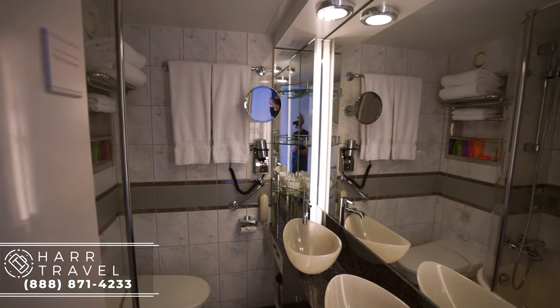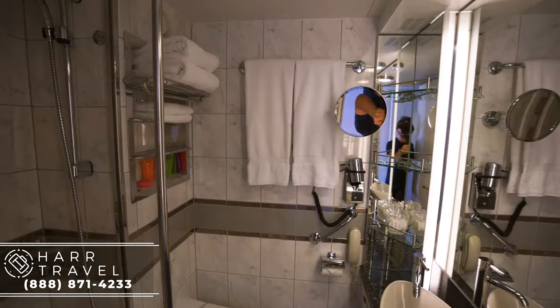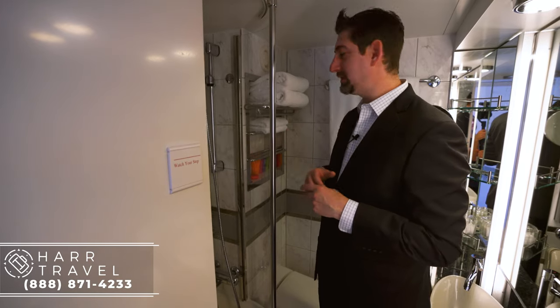Right to my left here as you come in you're going to have the bathroom. One of the signatures of the bathroom is they're going to have a full bathtub with shower inside every single room on board the entire ship.